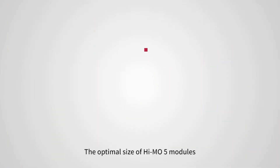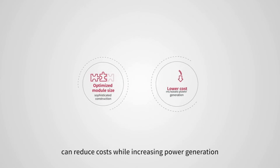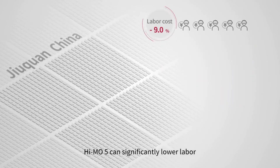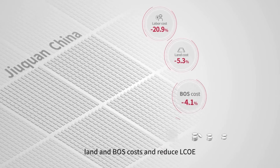The optimal size of the HiMo 5 module, coupled with sophisticated construction, can reduce costs while increasing power generation. As seen in the PV station in Zhouquan, China, HiMo 5 can significantly lower labor, land, and BOS costs and reduce LCOE.